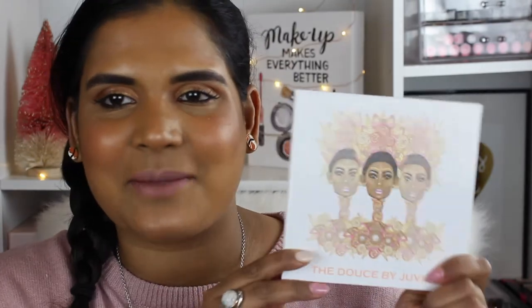Hey guys! Welcome back to my channel. Today I'm filming a swatch party video on a palette that I have been dying to get my hands on.